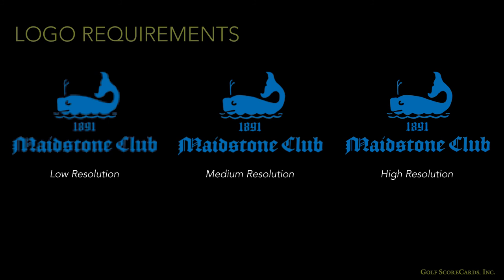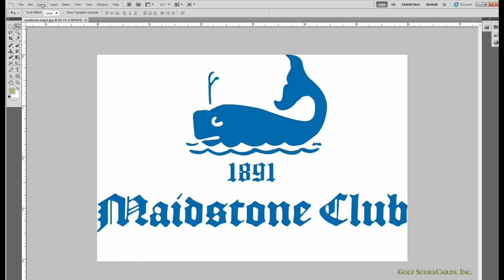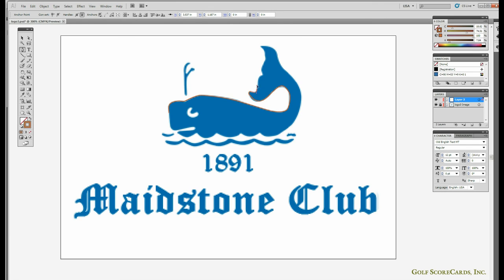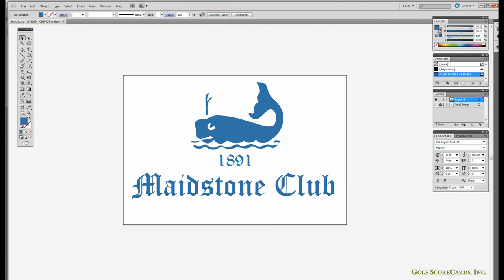For many clubs, getting the logo exactly right is essential — it can't be even the slightest bit fuzzy or blurry. The same 300 dpi rule for photos also applies to logos. Your logo needs to be at least 300 dots per inch for it to print clearly. Your scorecard designer will be able to tell you if your logo file is print quality. If it's not, they can usually recreate it for you by tracing the outline and retyping any text, resulting in a crisp 300 dpi vector image suitable for print.